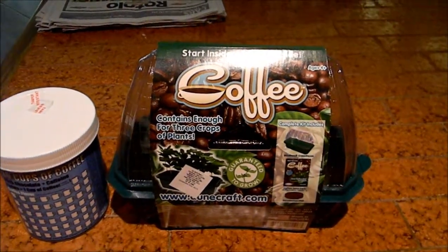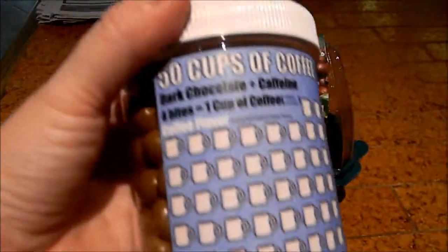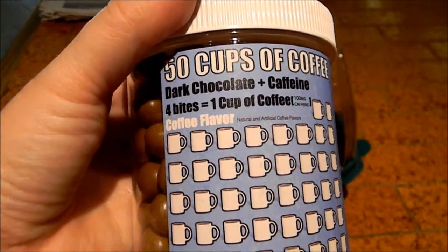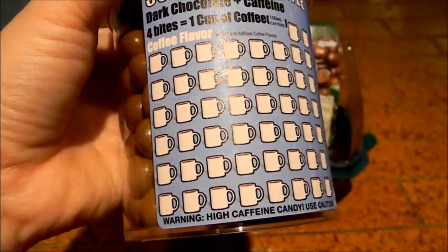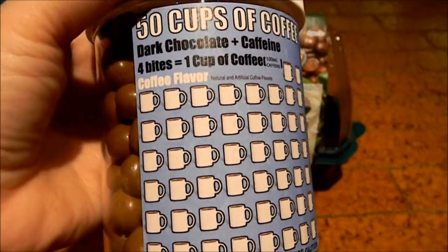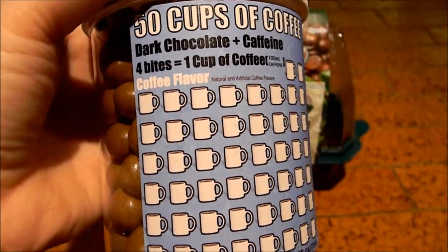Kira knows I love coffee. And then the other thing she got me was these dark chocolate caffeine cocoa beans. It says high-caffeine coffee, use with caution. She knows I like coffee.